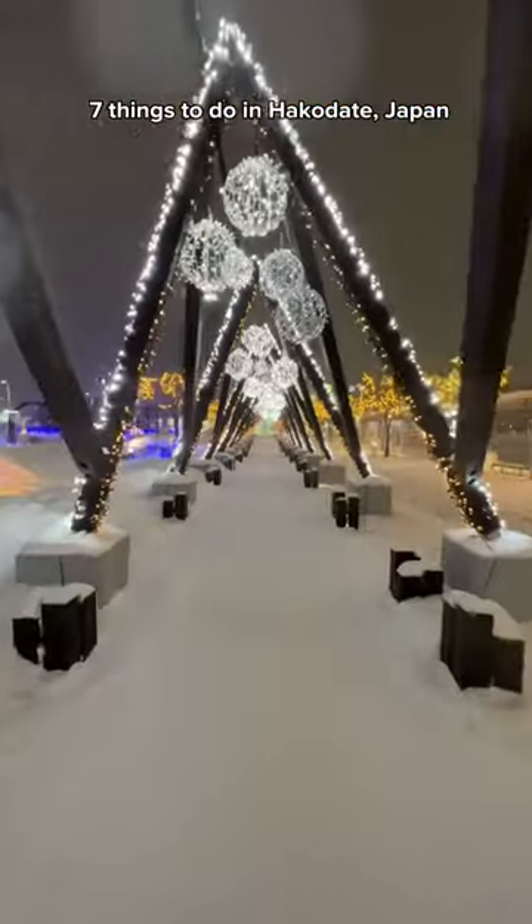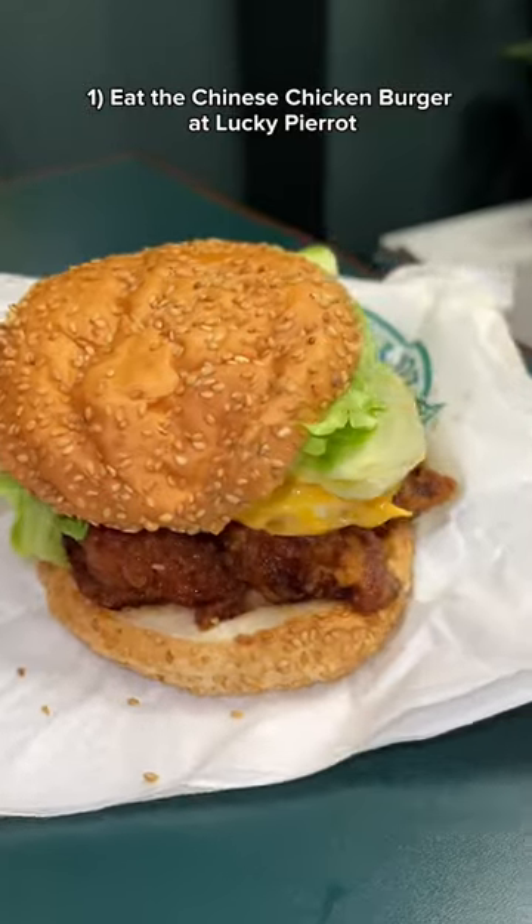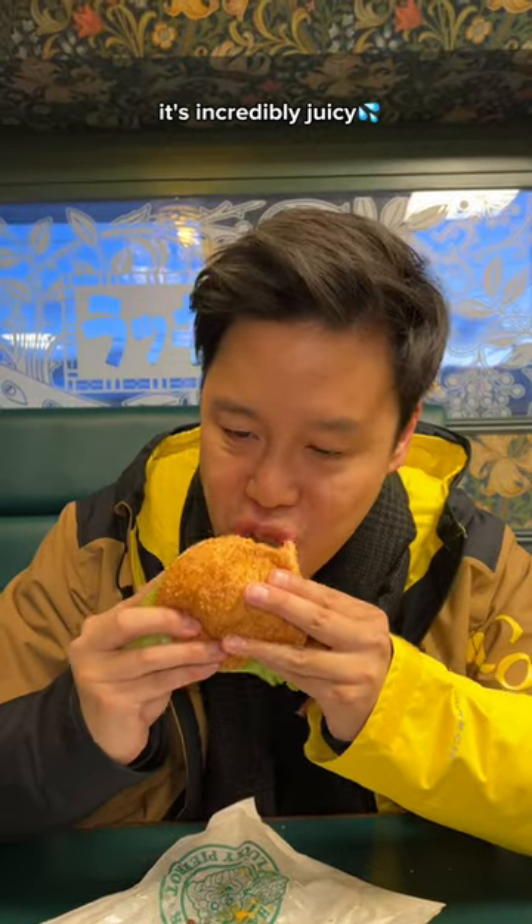This is 7 things to do in Hakodate, Japan. 1. Eat the Chinese chicken burger at Lucky Perio. It's incredibly juicy.